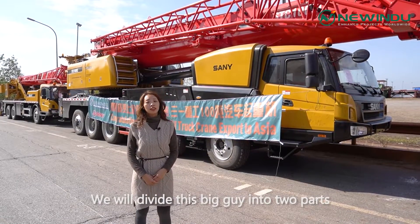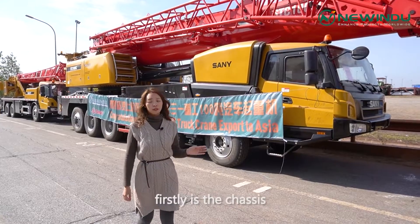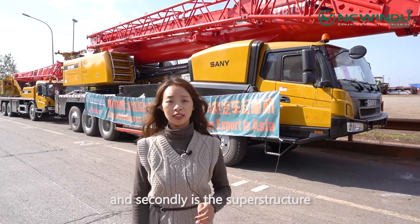We will divide this big guy into two parts: firstly the chassis, and secondly the upper structure.